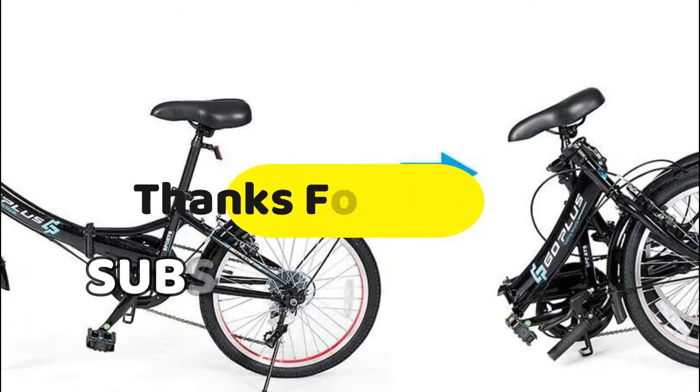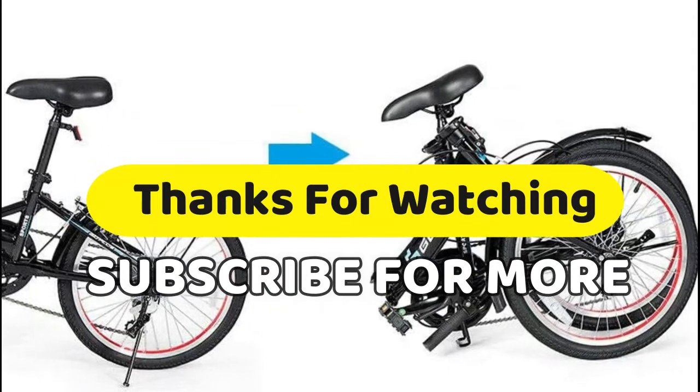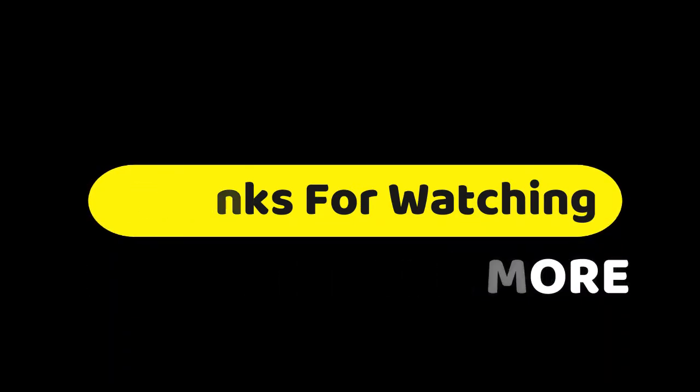If you have any questions related to these products, you can leave a comment. Make sure you like and subscribe and press the bell button on this channel to get more awesome videos every day. You can share it if you think it's helpful for your friends.